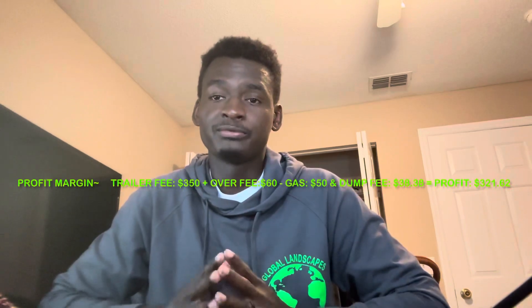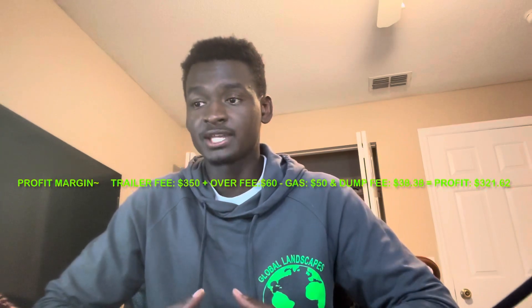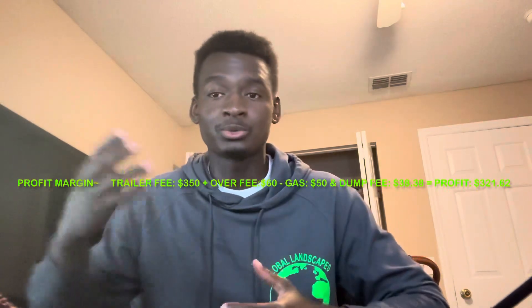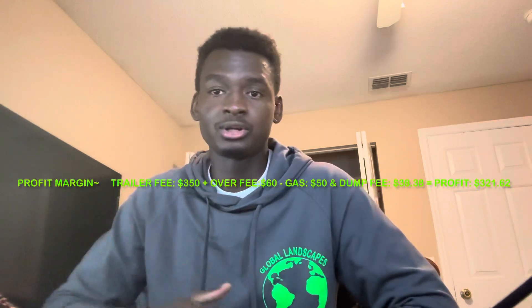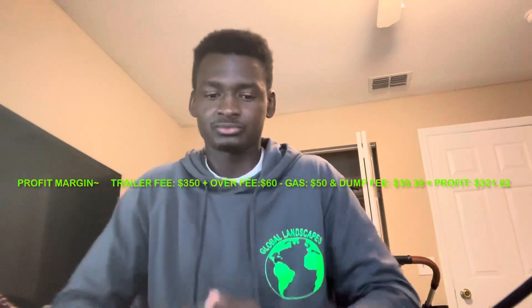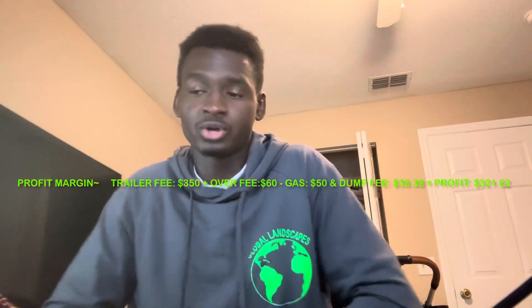That wraps up the video. This turned out to be a pretty decent high-side job and I made great profit. I was skeptical at first and didn't even do a contract this time — a little risky — but the client was easy-going and paid with no questions. I'm going to continue doing this because it's a great add-on to my excavation business. When I'm not using one dump trailer I can rent it out while using the other for excavation. No sense having it sit in the driveway making no money.